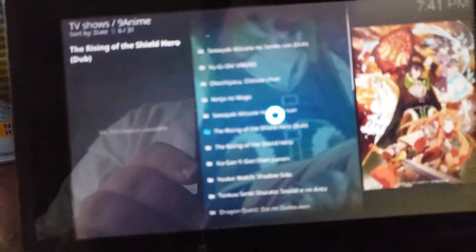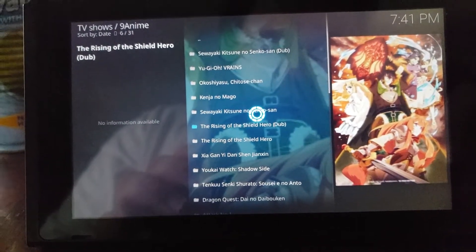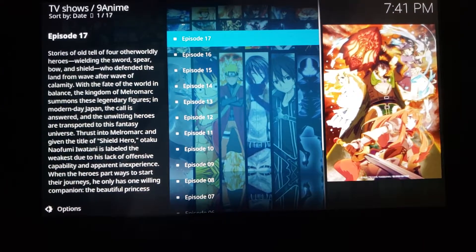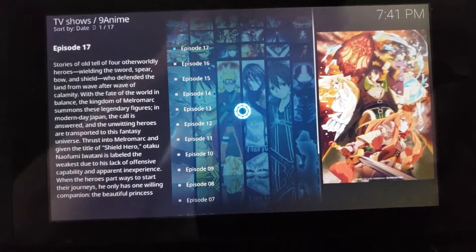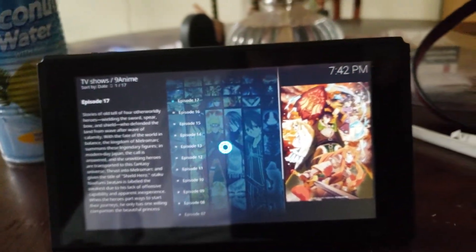I'm just going to click on some random show here. Sometimes it can take a second to load. And I can just click on the latest episode and it should play on the Nintendo Switch.